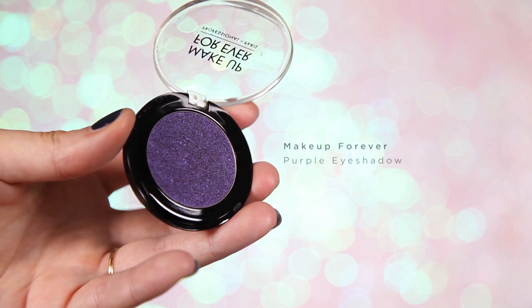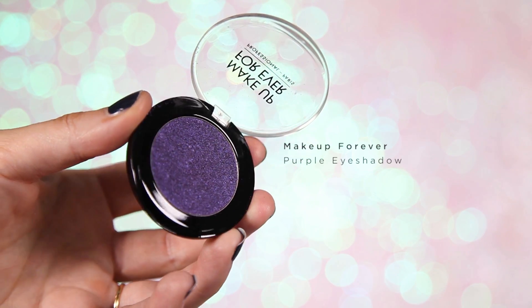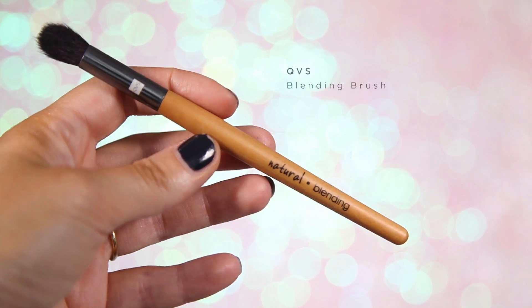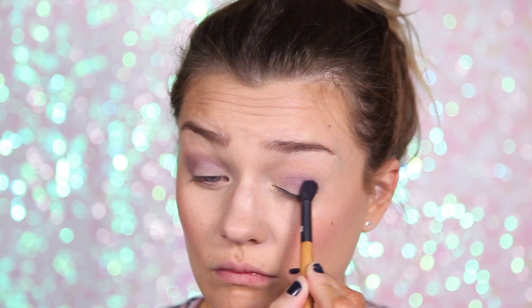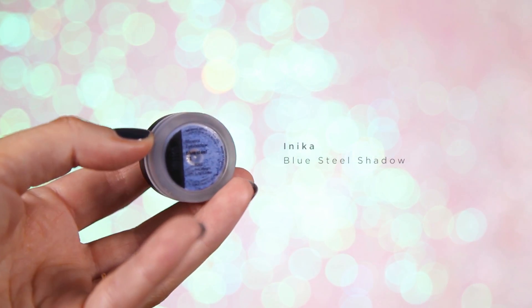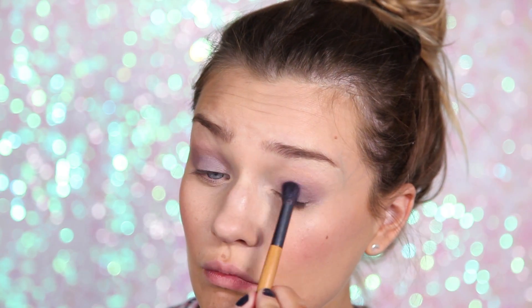We are going to use this Makeup Forever purple eyeshadow — very daring but very fun! I love this purple shade and I'm going to blend it out with a QVS blending brush, which is brilliant because it's so fluffy. Then just to add a little more depth, I'm going to take this Anika Blue Steel mineral eyeshadow and add a little bit to the middle using a QVS eyeshadow brush, then blend that into the purple. These two tones together give a really nice deeper purple shade.